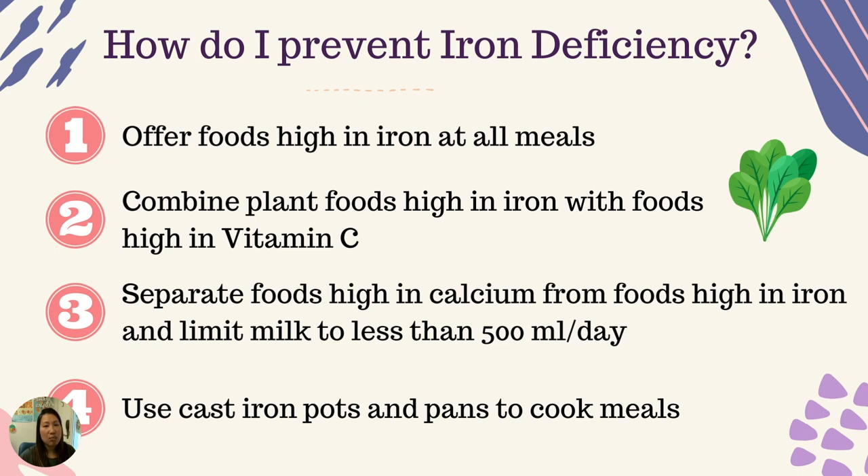In summary, I talked about four ways to prevent iron deficiency, with the main goal of getting as much iron from our diets as possible. One: offer foods high in iron at all meals. Two: combine plant foods high in iron with foods high in vitamin C. Three: separate foods high in calcium from foods high in iron, and limit milk to less than 500 milliliters a day. Four: use pots and pans made of iron to cook our meals.